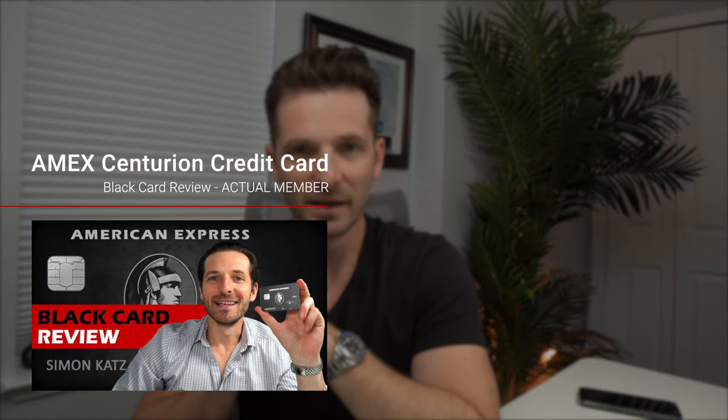Both cards come with the Fine Hotels and Resorts program, so even though you pay more for the Centurion, you're not getting any additional benefit there — quality rooms, late checkouts, early check-ins, and upgrades are the same. The Centurion does step it up in that you'll be greeted by a special agent who walks you to your flight when traveling internationally, offering a personal guide experience.